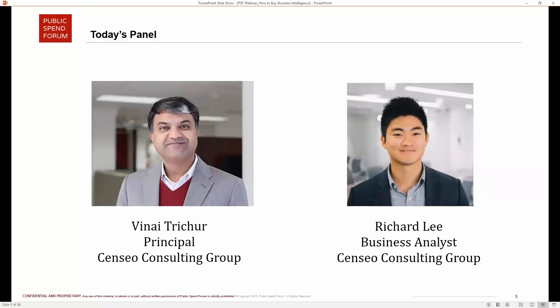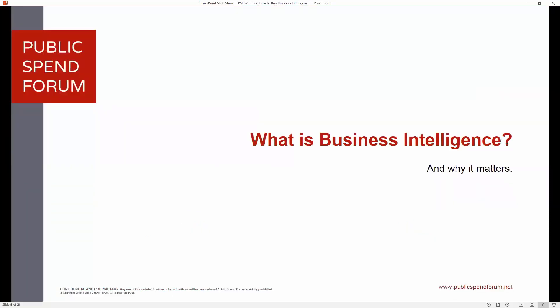Richard Lee introduces himself as an analyst at CINCO Consulting Group. His experience with BI ranges from being a practitioner using it in his own analyses at CINCO, to a more scholarly academic standpoint researching all the solutions available and how to best use them. He also has exposure to helping federal agencies pick the right BI tool and use those tools effectively in their organizations to achieve their mission.